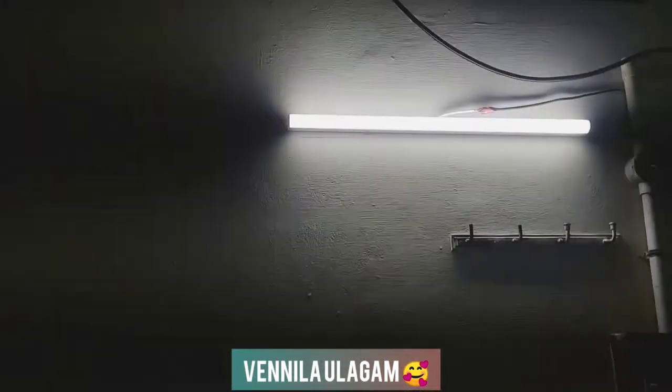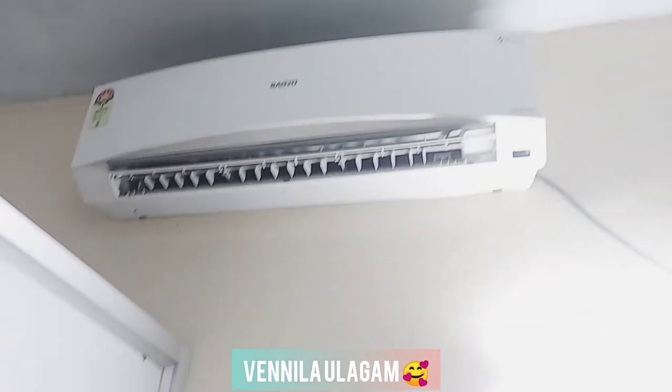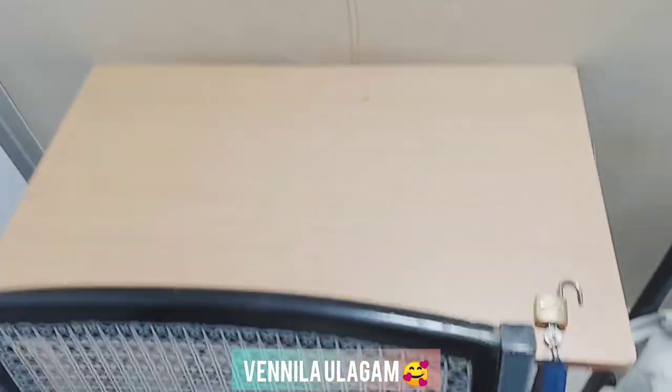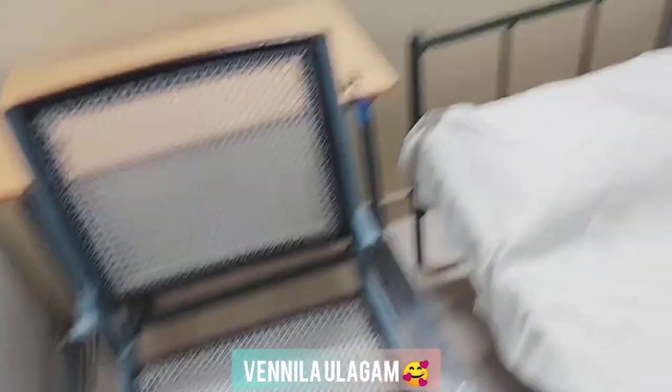There is a tube light and a separate AC unit. As you can see, there is also a fan in this room. You can clean the bed and there is no problem with the room.